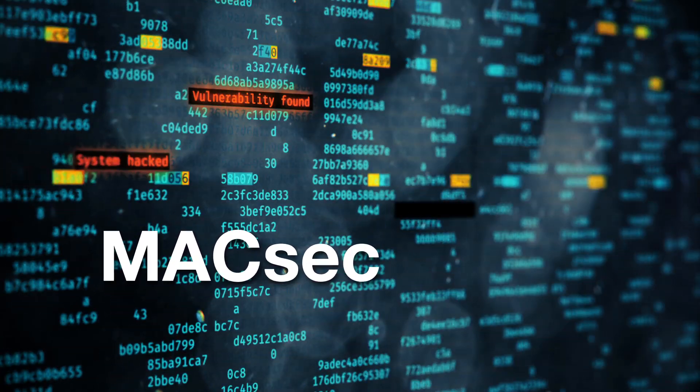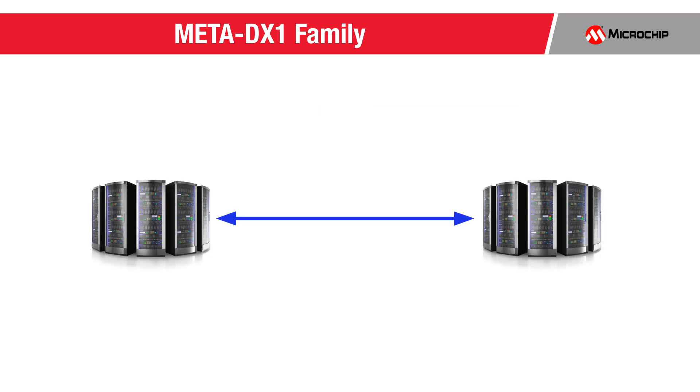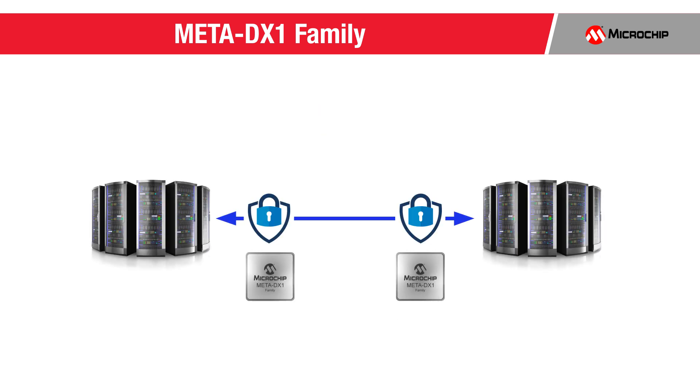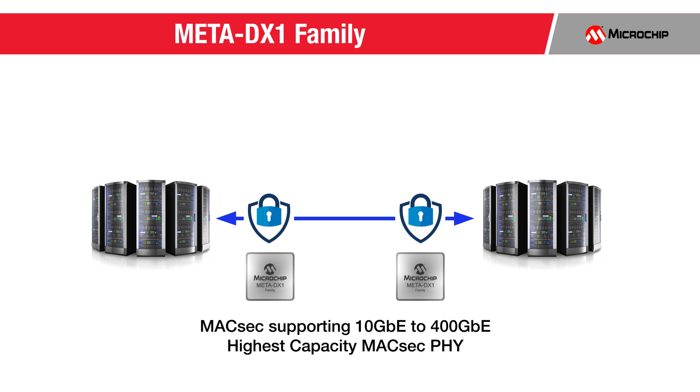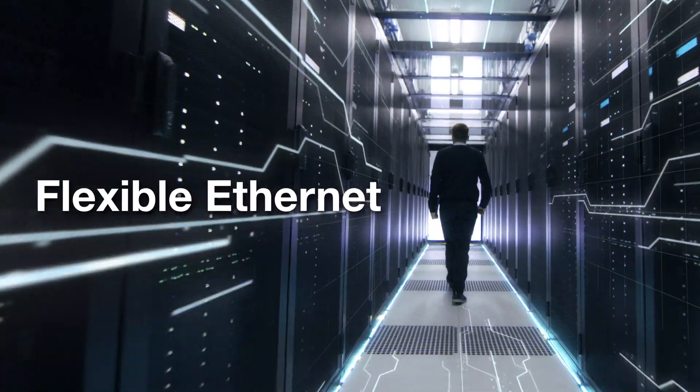When this Ethernet traffic leaves the secure data center premise, there's a need for encryption, because sensitive data such as personal information and financial transactions must be protected. The Meta DX1 family provides the ability to encrypt traffic on every port using the industry standard MacSec, while supporting rates from 10-gig Ethernet to 400-gig Ethernet, and is the highest capacity MacSec PHY in the industry today.